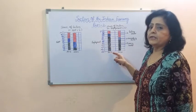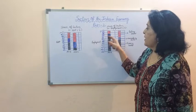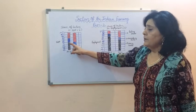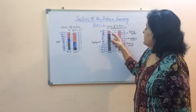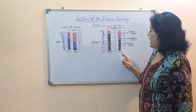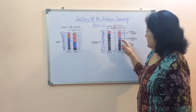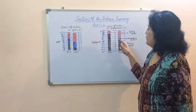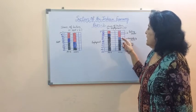In 1970-71, the primary sector provided employment to 75% of people. In that same year, the income from the primary sector was only 45%. The rest of the employment was provided by the tertiary and secondary sectors. In 2009-10, the primary sector still remains the dominant sector in terms of employment, giving employment to 55% of people, with the rest being provided by the tertiary and secondary sectors.